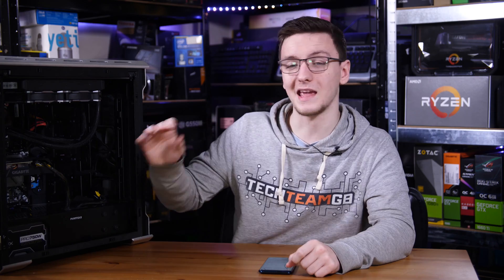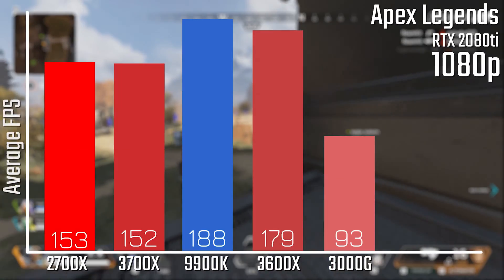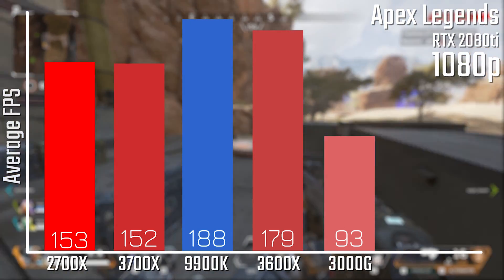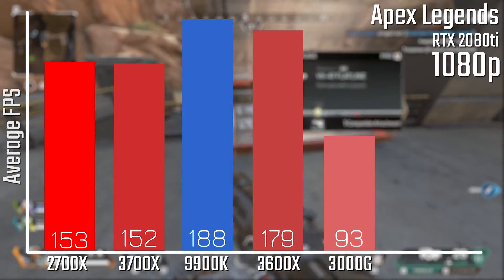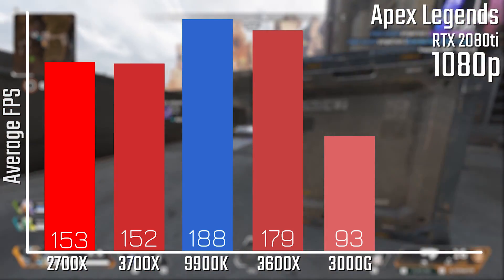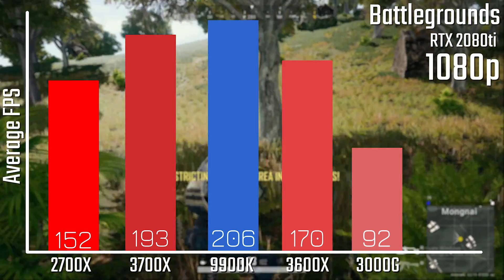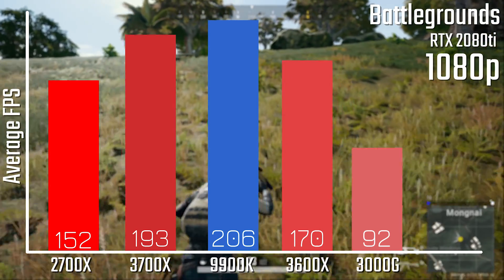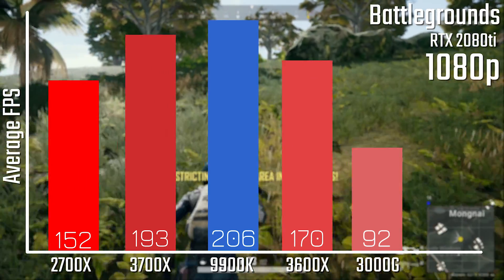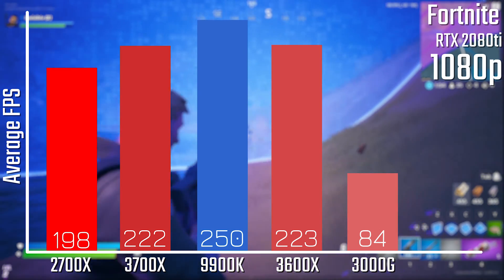The gaming performance you're going to see is generally about half the performance of something like a Ryzen 3600X, admittedly for just a third of the price. In Apex Legends at 1080p on very high settings, the 3000G is the slowest of the bunch — the closest comparison, the 2700X, is about 50% faster. It's a very similar story in PUBG on ultra settings, where the 2700X is again about 50% faster and the 9900K is about 100% faster.